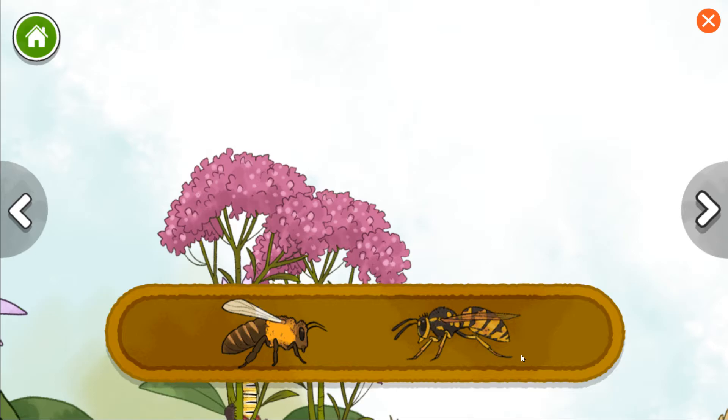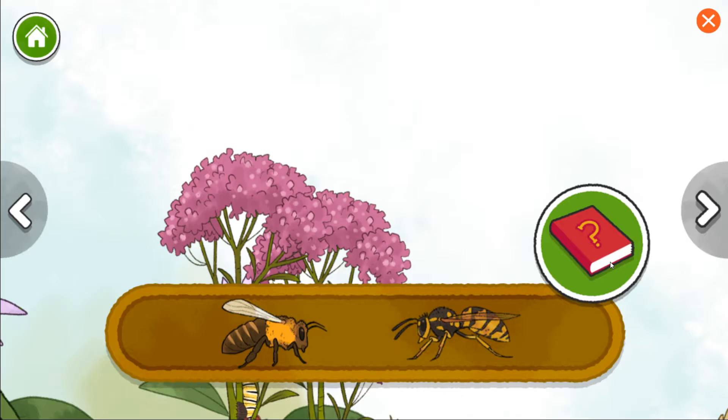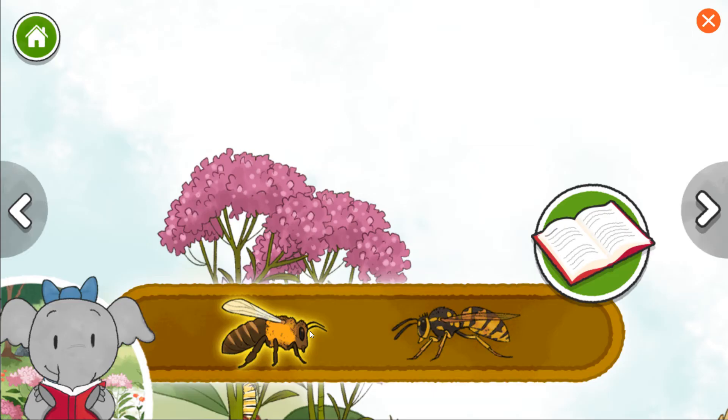Honeybee. Yellow jacket wasp. Yellow jacket wasps eat flower nectar and plant sap. Honeybees make honey — they collect nectar from flowers, then take it back to their home to make honey.